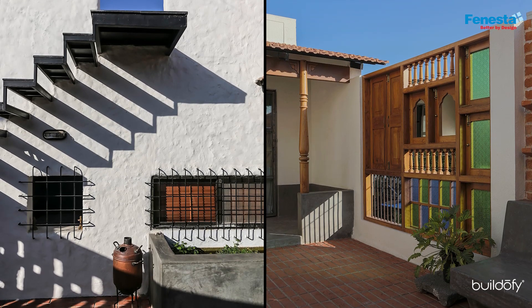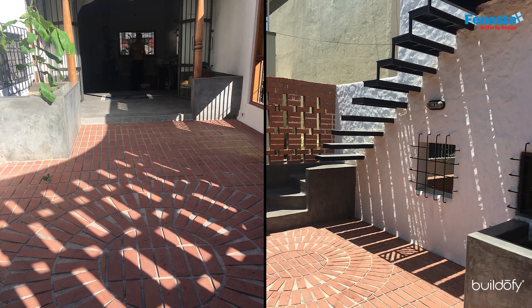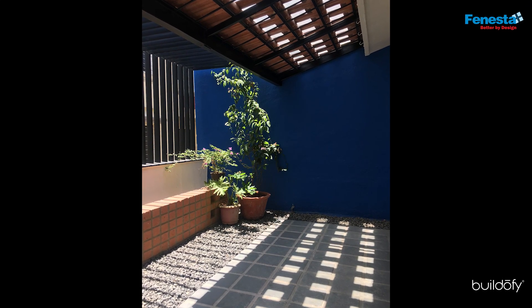The client's brief was pretty straightforward: he wanted a house which represents his close-knit family and somehow relive the memories of staying in that quiet house where they could use the terrace to its potential. The design process began by addressing the terrace to bring it back to the active zone of the house.